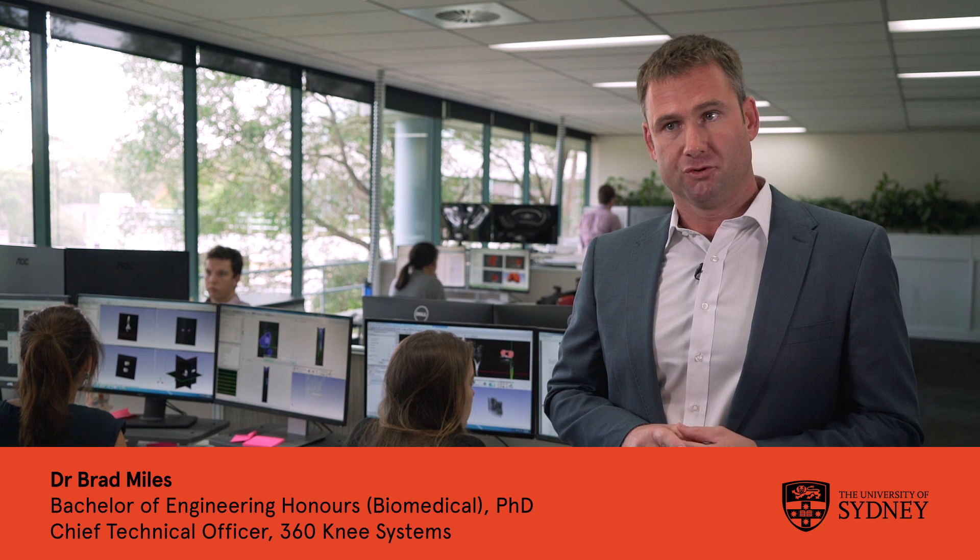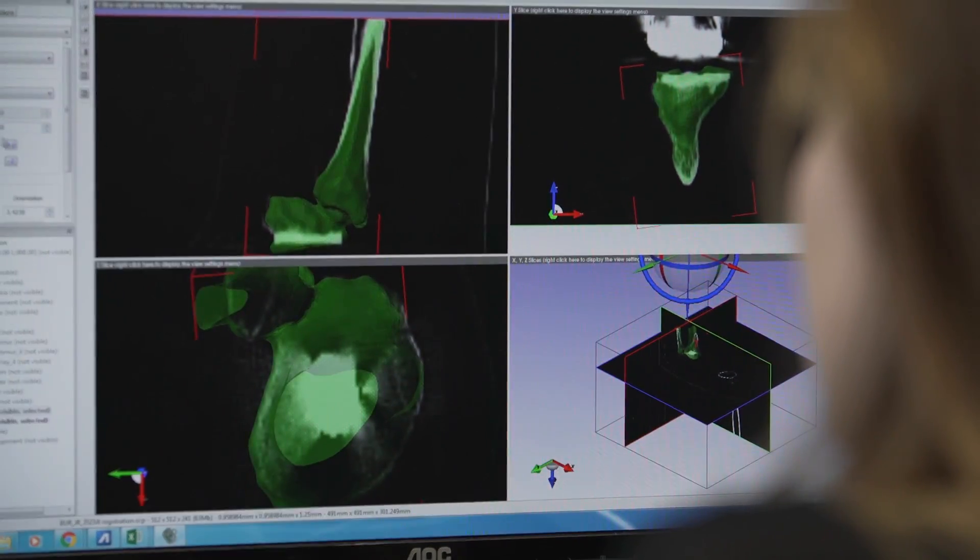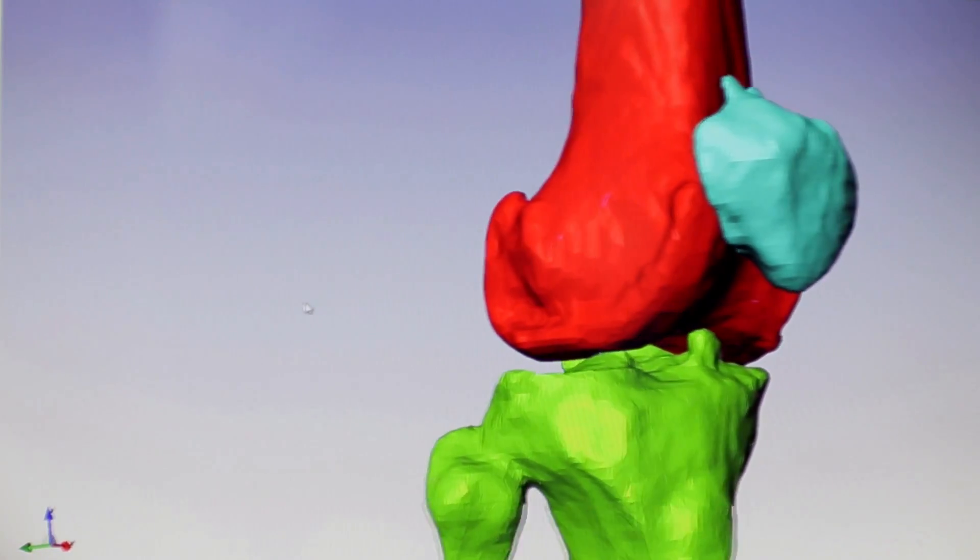Biomedical engineering skills could be used all the way around the world. Australia is leading the way in a lot of advances in biomedical engineering, but there are opportunities throughout the rest of the world. The US market is huge, and the emerging market in Asia and China means biomedical engineering is going to be needed to service those populations as well.